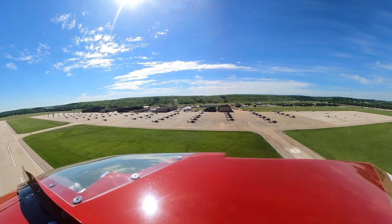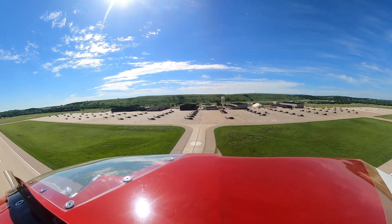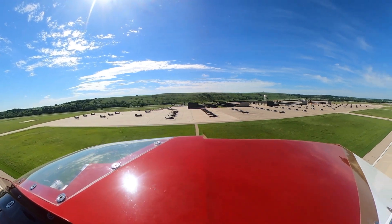We kind of snagged around the final approach course like this. That's pretty cool. You want to do another one?